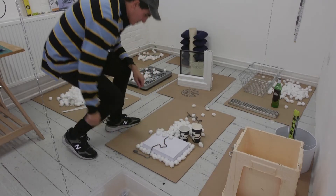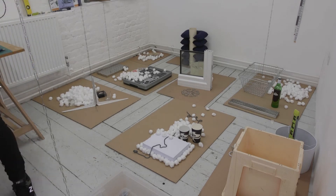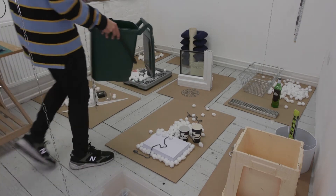My name is Pablo, I'm from Buenos Aires and I'm working and living there. In general I work with everyday life objects and try to understand new uses from them, latent uses,